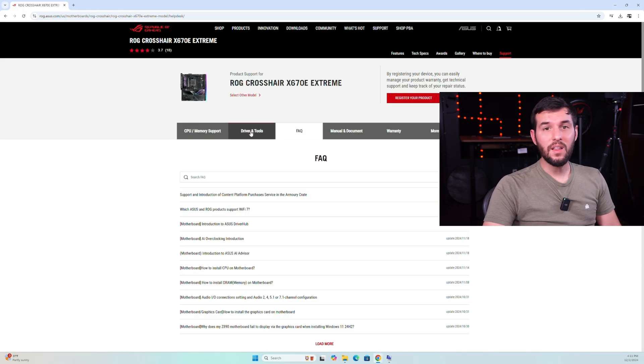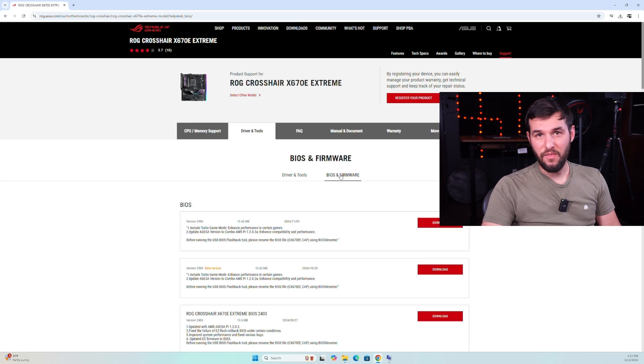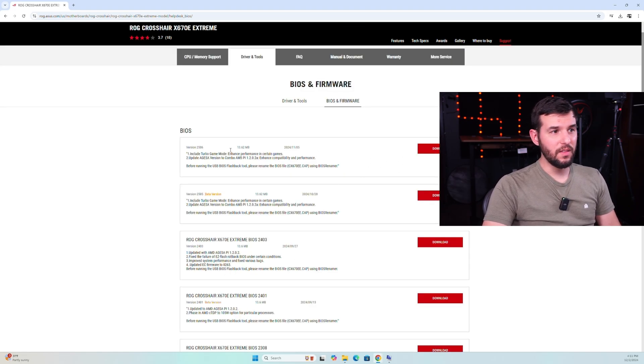Then you're going to want to click on the Support tab, and then click on Drivers and Tools. Make sure you have BIOS and Firmware selected. You can see right here there's the newest BIOS file — it's version 2506 from November 5th. So you're just going to click Download on that.